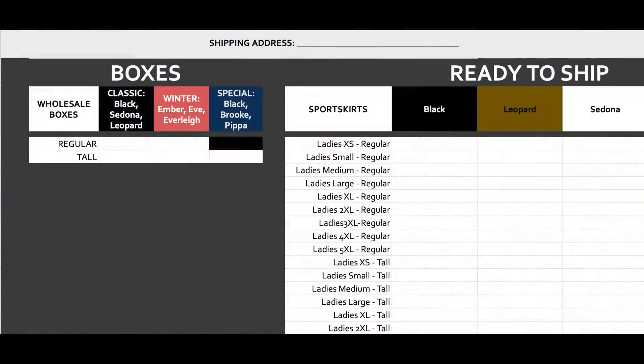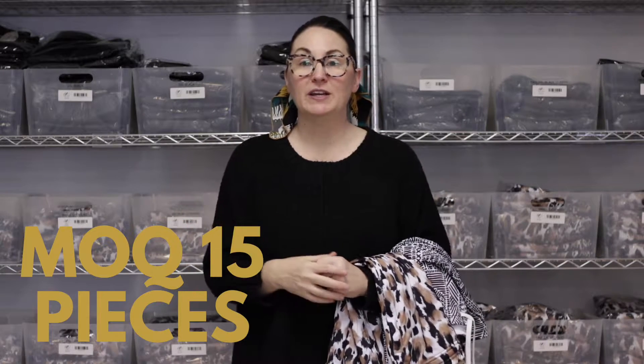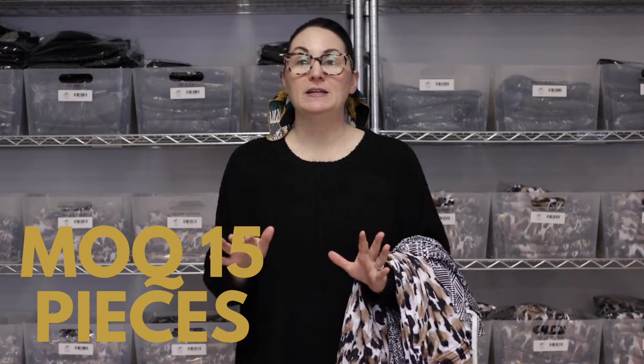To order, you'll want to access the Google order form. Click on that form, copy it so that you have your own copy, and then edit it to add whatever you'd like to order. The minimum order quantity, or MOQ, for these ready-to-ship pieces is 15 pieces.